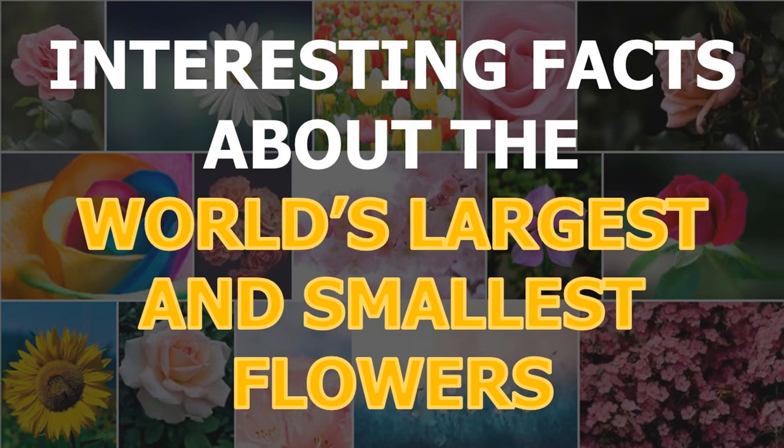Hi friends, welcome to NetPod and Sasha. Today in this video we are going to see some facts about the world's largest and the smallest flowers.